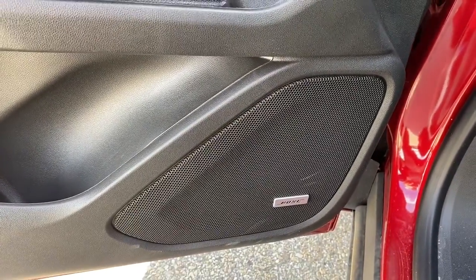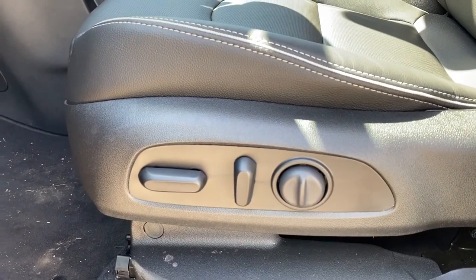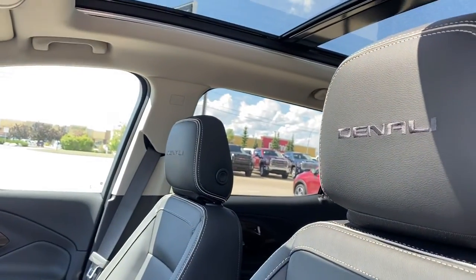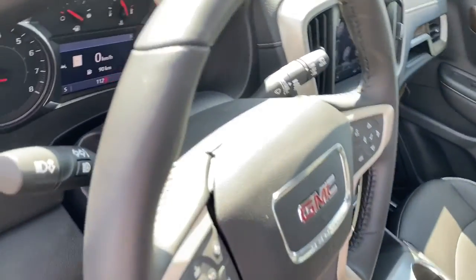The Denali comes with a premium Bose sound system. Here we have the power adjustable driver's seat with lumbar support. We've got Denali badging in both the headrests and a power moonroof.